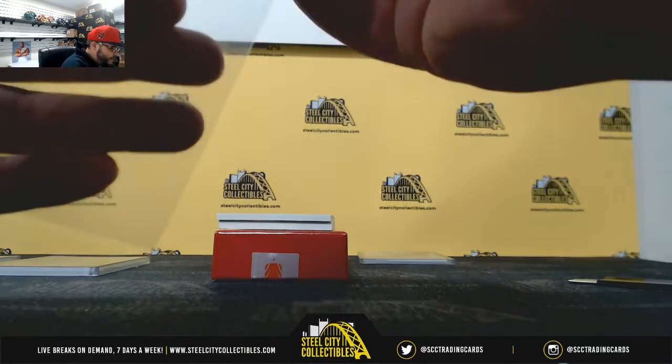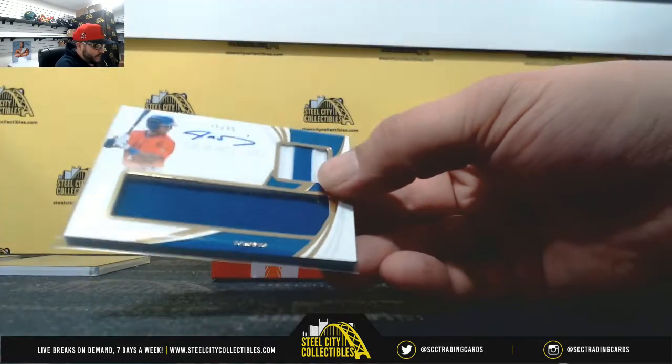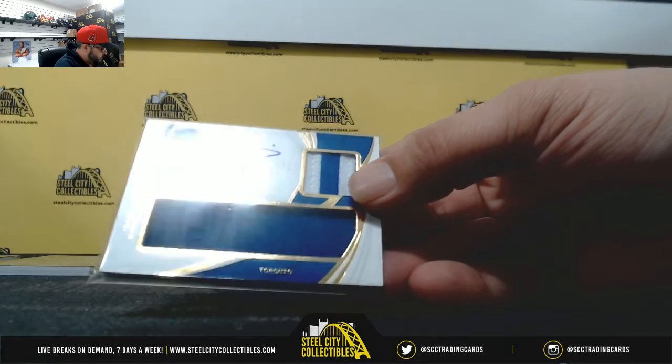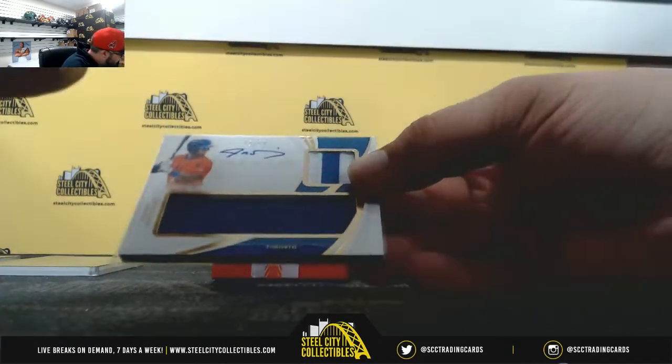Nineteen of ninety-nine, two-color patch and one-color jersey — Jonathan Davis. That is going to Scott.